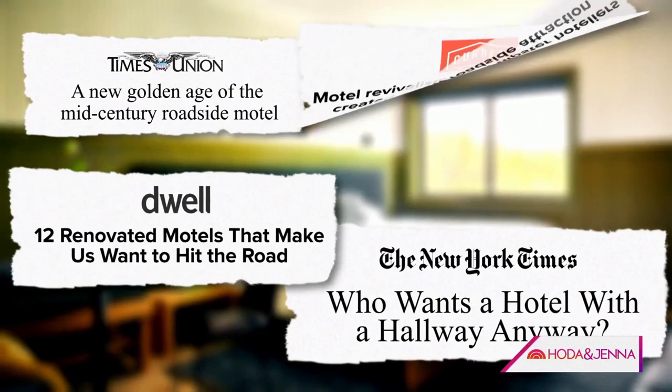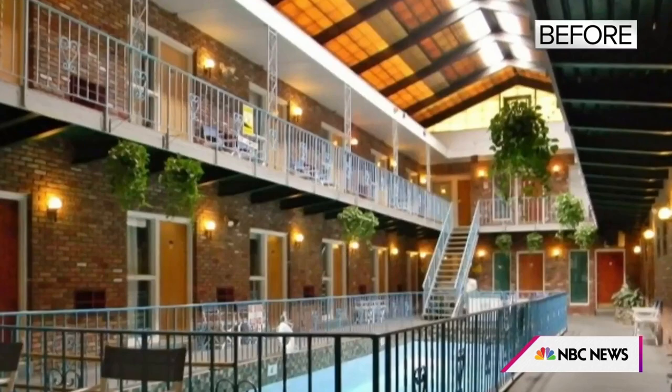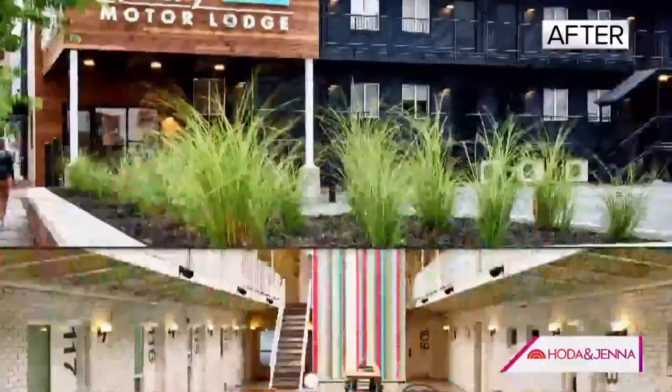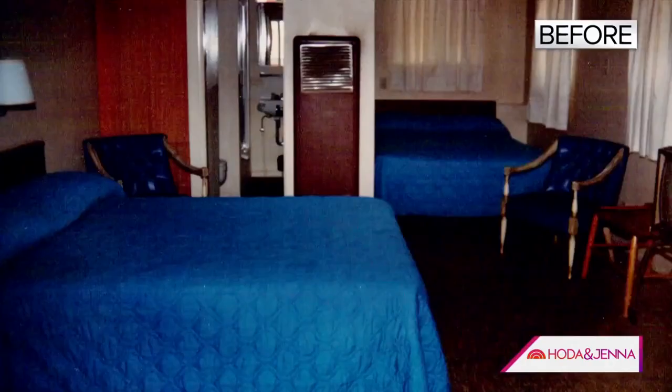Rehabbing motels into stylish accommodations is a nationwide trend. In Saratoga Springs, New York, the 42-room Spa City Motor Lodge was once a 1950s roadside motel, but what was old has become new again. In Stonewall, Texas, the 1960 Stonewall Motor Lodge is now rebranded as a modern oasis. And in Prescott, Arizona, the once distressed Prescott Motor Inn was transformed.